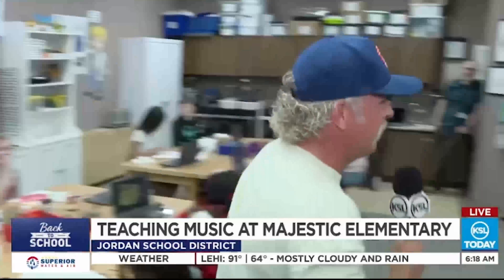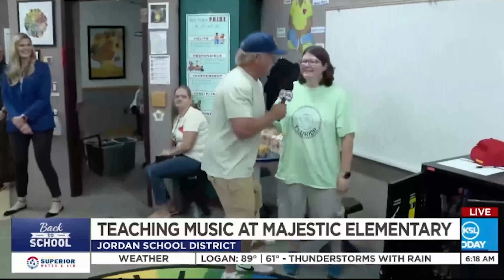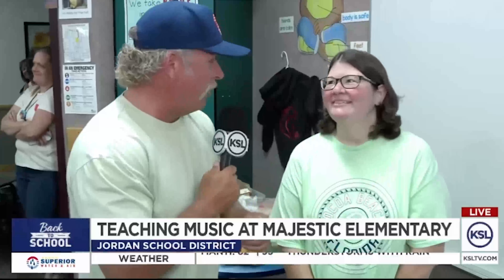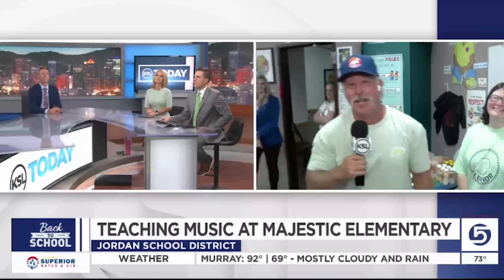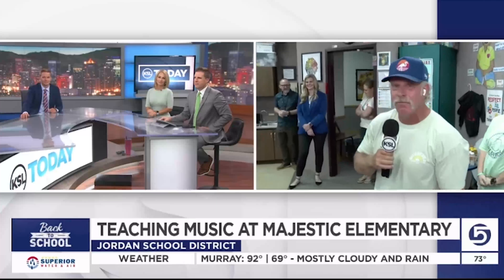You're a crazy man. Real quick before we send it back to you — you said something to me when you walked in. What was it? My mom's been your fan since you were on Channel 2. Oh my gosh, tell your mom hi for me. I'm going to give you a hug to give your mom. All right, having some fun at Majestic Elementary. Coming up, we're going out to the drum bus. We'll send it back to you guys — we'll see you in a little bit.